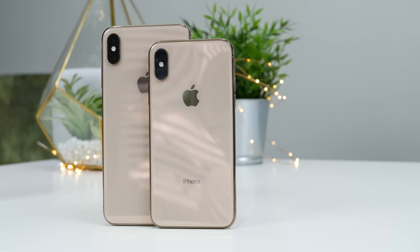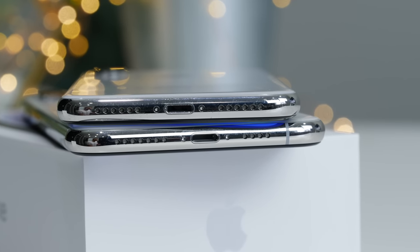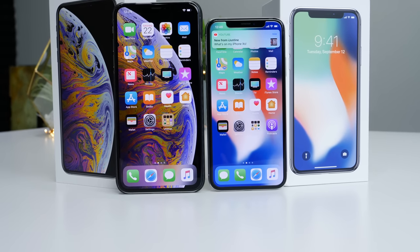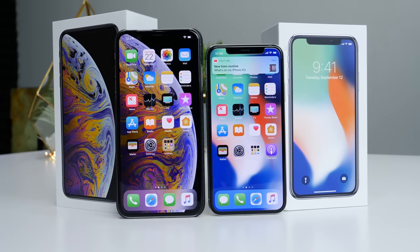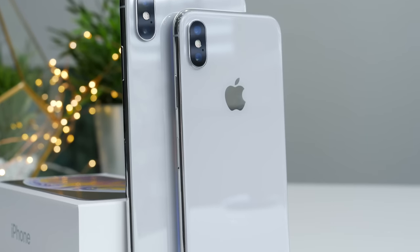All right, this is it. Moment of truth. The iPhone XS and XS Max are here, and with it, the new Apple A12 Bionic chip — the most advanced chip in a smartphone to date. 7 nanometer, a new construction, an additional gigabyte of RAM. These are absolute powerhouses of phones, and let's see how they perform.